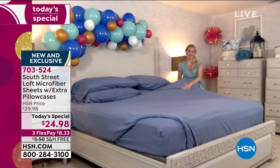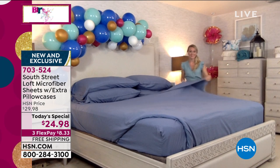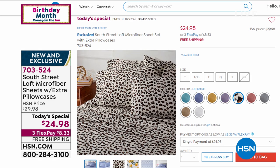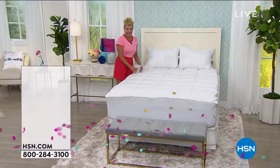We so appreciate it. South Street Loft, a full show is coming up a little bit later on today. We recommend ordering on hsn.com because we have been super busy. I'm getting that aqua — love, love, love. So we have a smart deal coming up next.